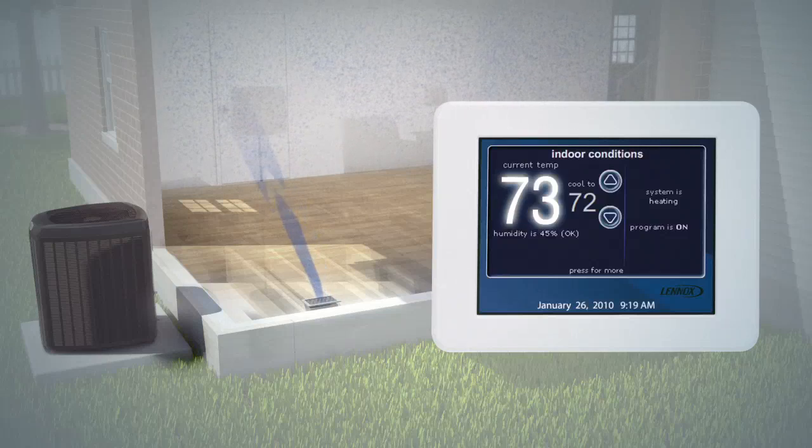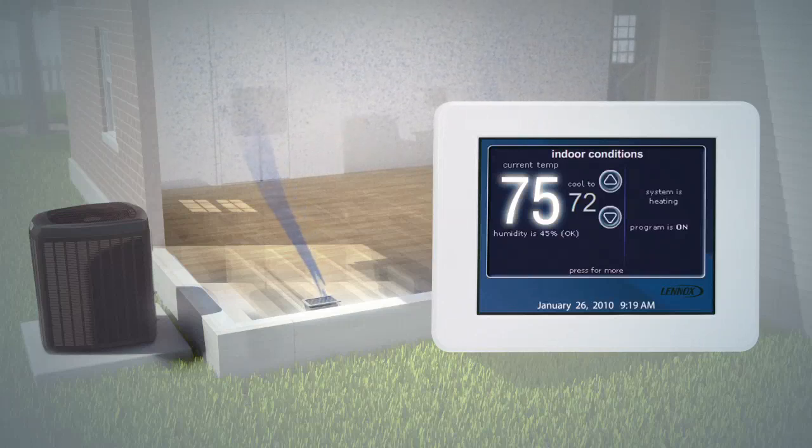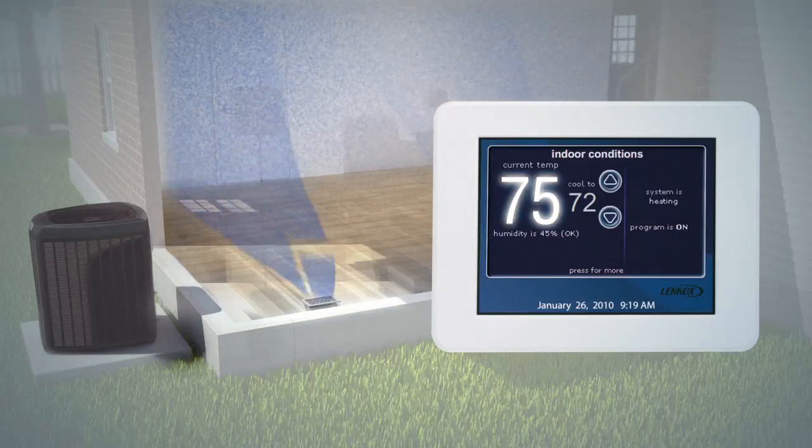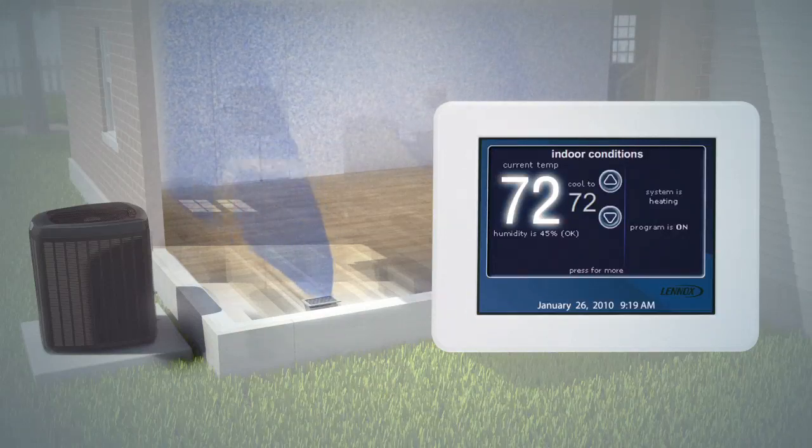But for those times when your system has an extreme cooling demand — like on a really hot day, or when you're entertaining a large number of guests — the air conditioner can ramp up to its faster stage for substantially greater cooling output.